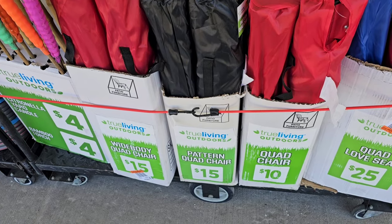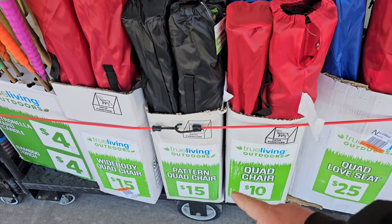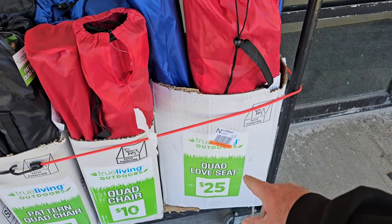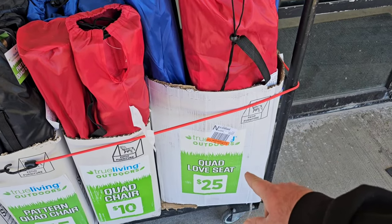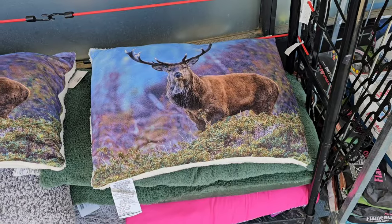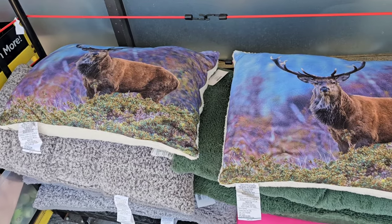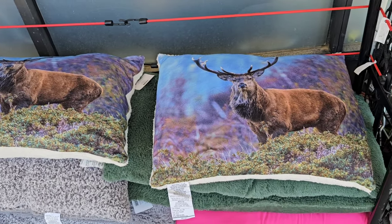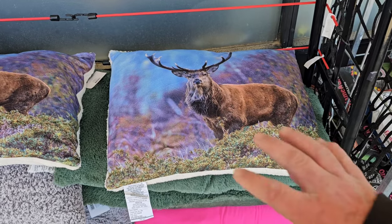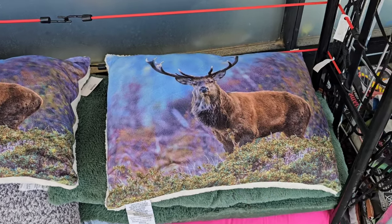Good deal on these True Living chairs here. These are little tiny ones, $15. $10 for this one right here. Some of the bigger ones here — this is the quad love seat, $25 for that one. Got these nice pillows out here. I always like how Dollar General puts some items outside, especially when it's a nice day. Beautiful day here in Cincinnati, Ohio — 55 degrees and sunny. What a difference a day makes. A couple days ago it was 18 degrees and four inches of snow on the ground.